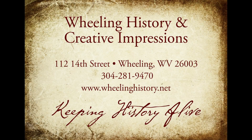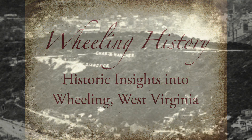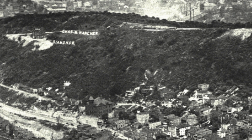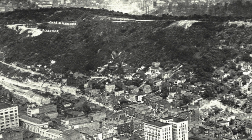Wheeling History and Creative Impressions are going to give you some new insights into some historical Wheeling images. Wheeling had its own Hollywood-style sign on the hill by Vineyard Hills, thanks to Charles Hancher, jeweler.